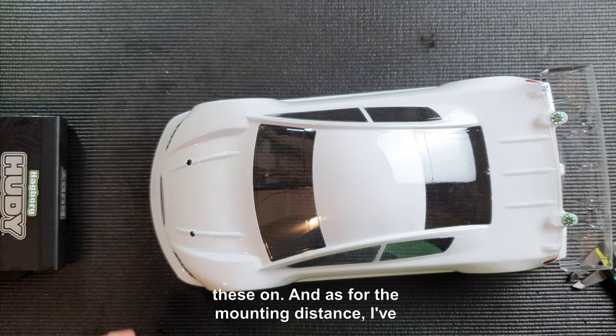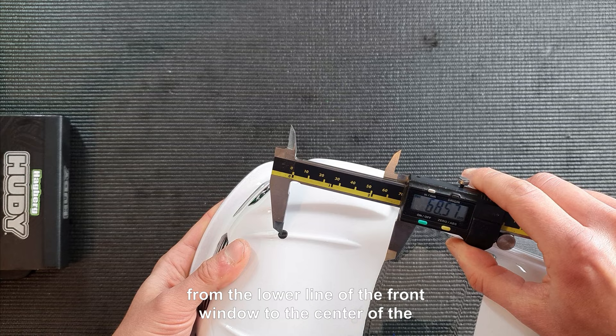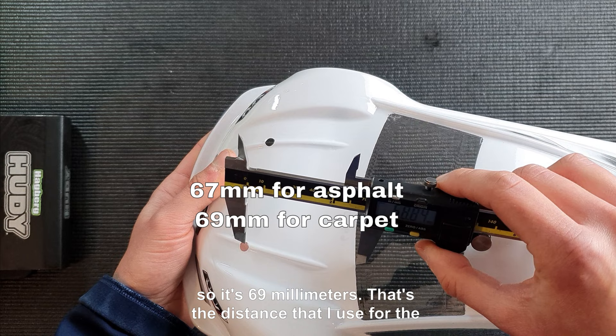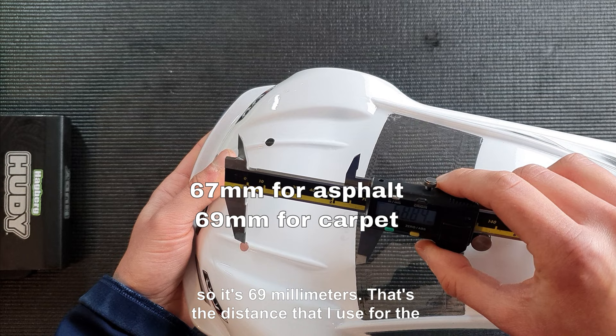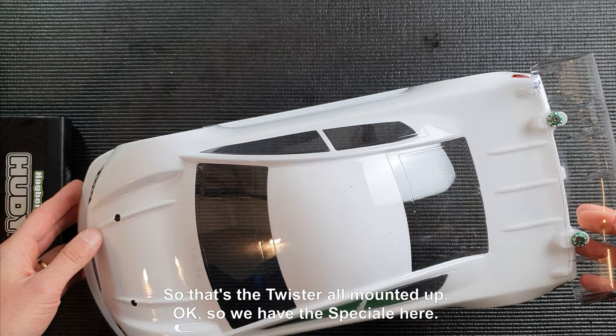For mounting distance, I always measure from the lower line of the front window to the center of the front body post. For the Twister mounted for carpet, that distance is 69 millimeters. For asphalt, I move it two millimeters more forward at 67 millimeters.